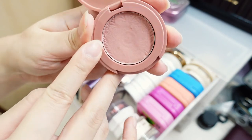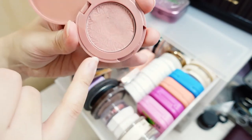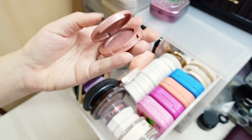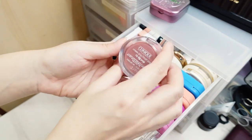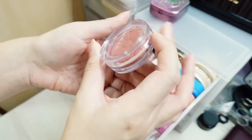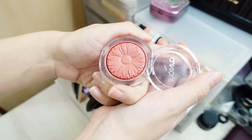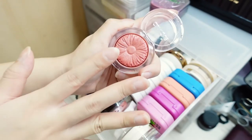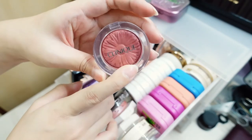Oh my God — I can actually see pan. Krystal is making progress! I also have the Clinique Cheek Pop and Fake Pop. This one is more of a brighter, corally blush, and I actually really like the Clinique blush formula. I'm very keen to try out more from this brand.